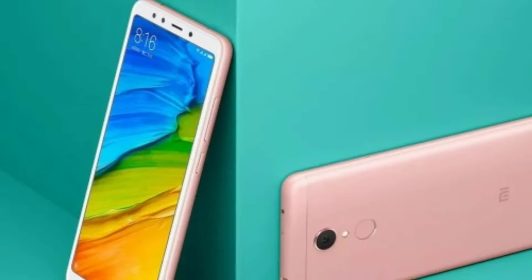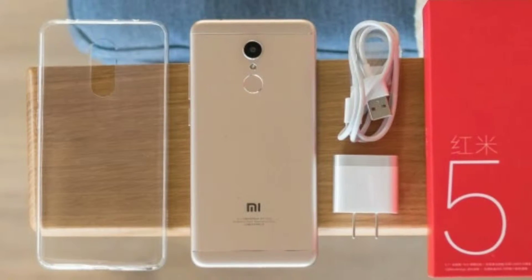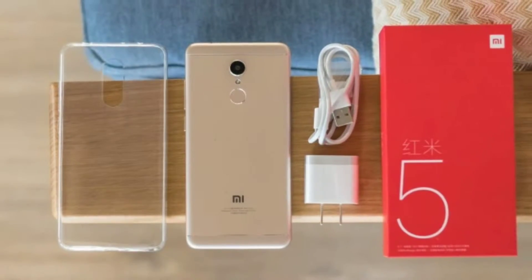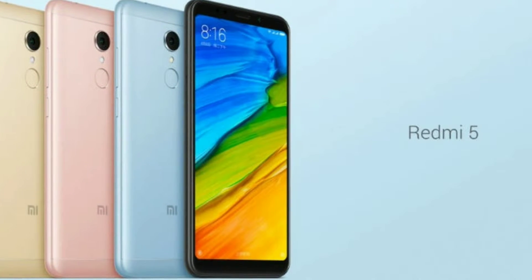Jain says the Redmi 5 has been tested for durability with multiple tests and will come with an ultra slim case free of cost for added protection. It will be available to purchase next week from Mi.com, Mi home stores, and Amazon India, and will come with Rs. 2,200 cashback from Jio.